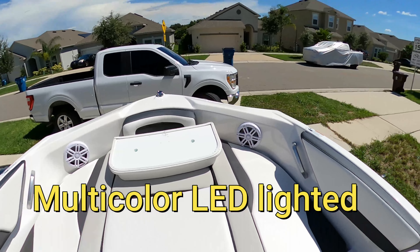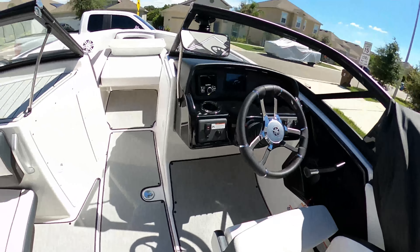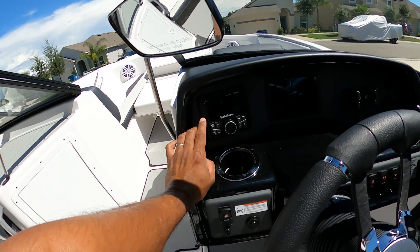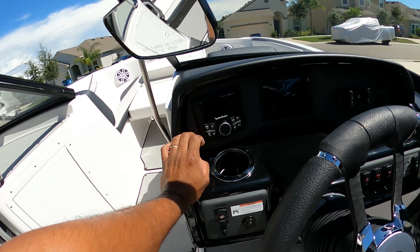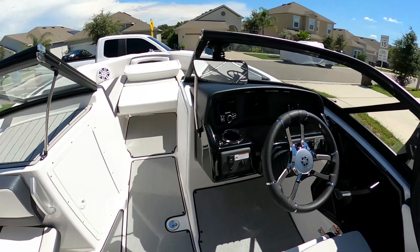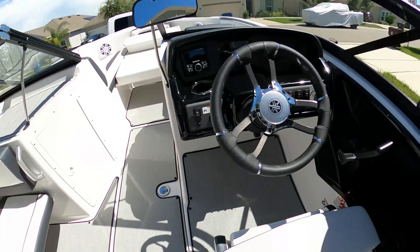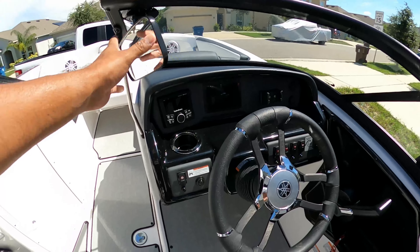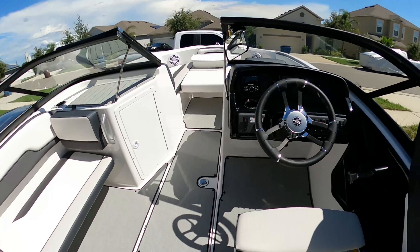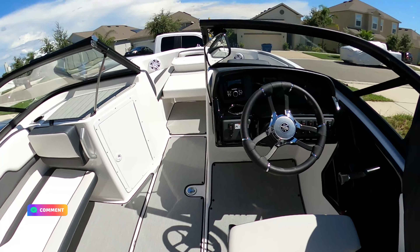The other thing I upgraded on the boat when I bought it was the radio. This is also the Rockford Fosgate — this is the PMX-2. So that's what I did. I like a nice sound system so I upgraded it, and if I'm not mistaken it was about two thousand dollars total with installation.